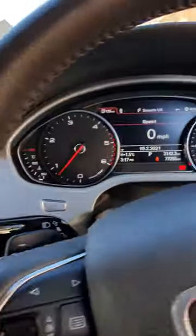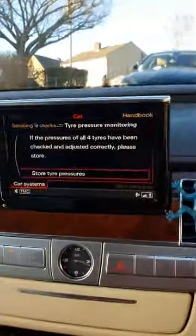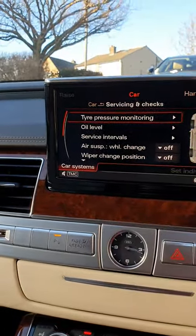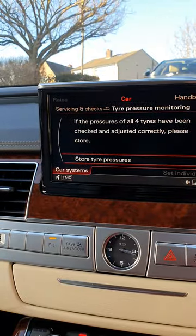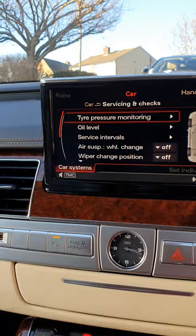Here's a little top tip: if you get a tyre pressure sensor message, just go into here, go into service, go to tyre pressure monitoring systems, and just reset it and it will knock it off. Because now and again the tyres will lose a bit of pressure and it will give a false reading.